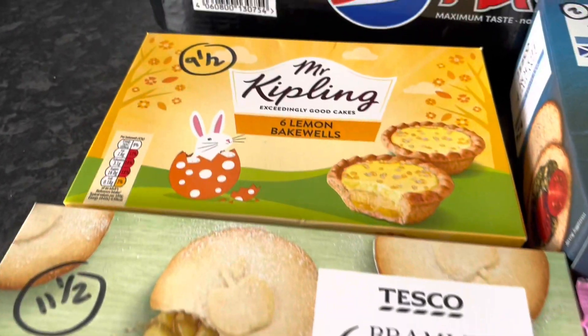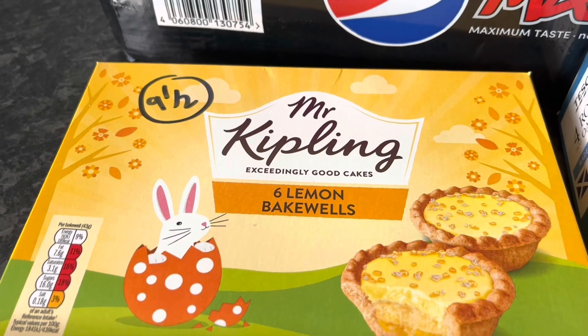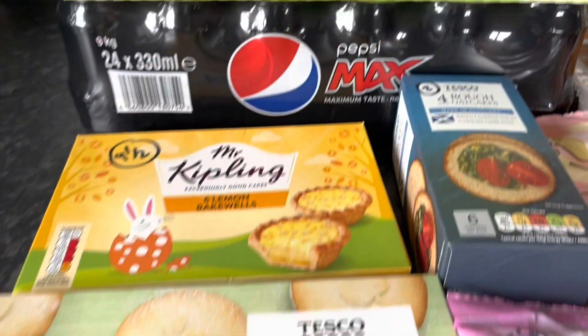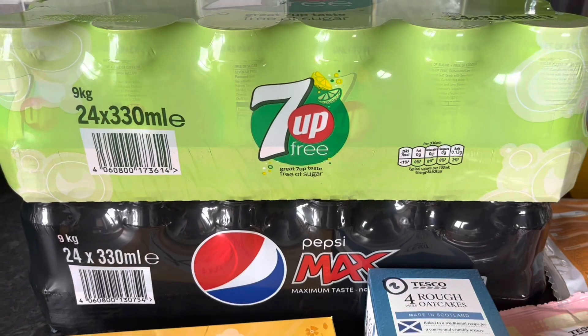Got some rough oat cakes — two syns each. These are for the rest of the family; I won't tend to have these. The Mr Kipling lemon bakewells are nine and a half syns each, and the Bramley apple pies are eleven and a half syns.